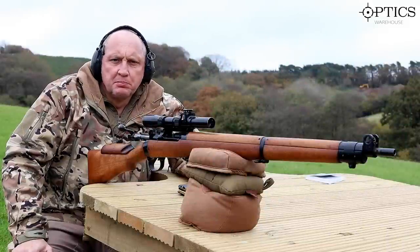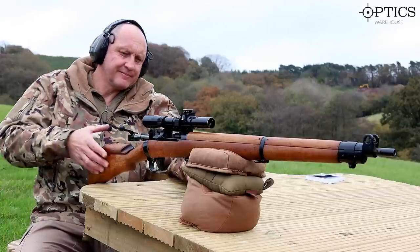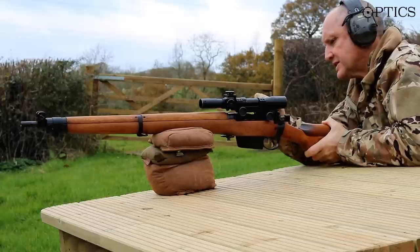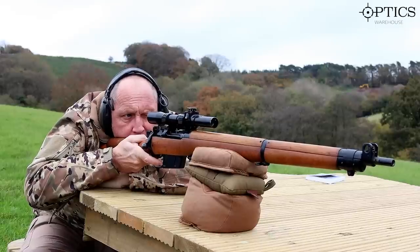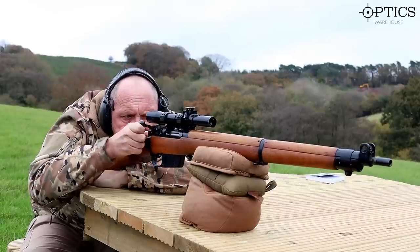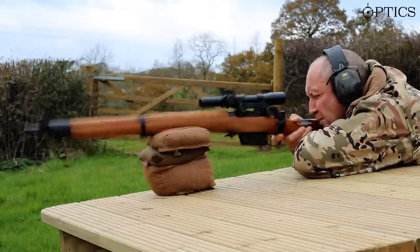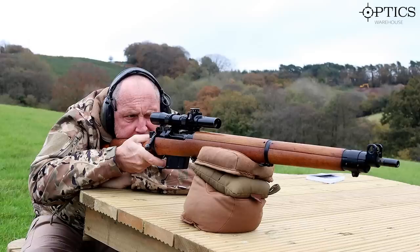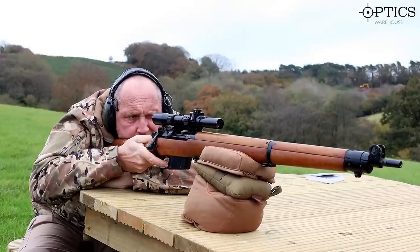So we're going to put these weapons to the acid test — we'll shoot the .303 Lee Enfield first and see how we get on.